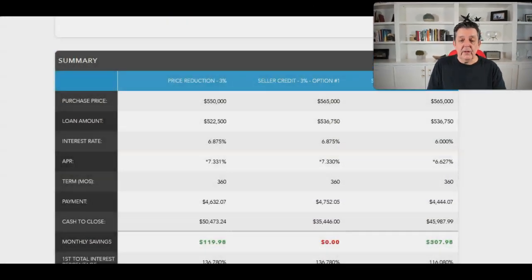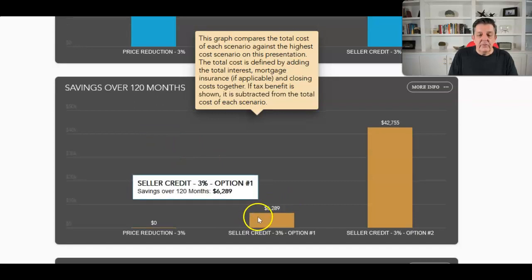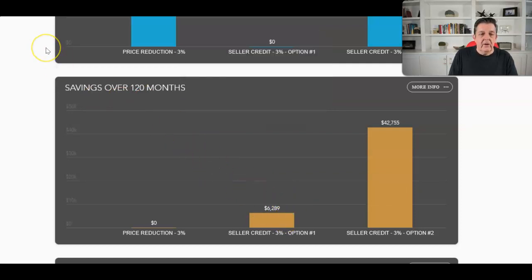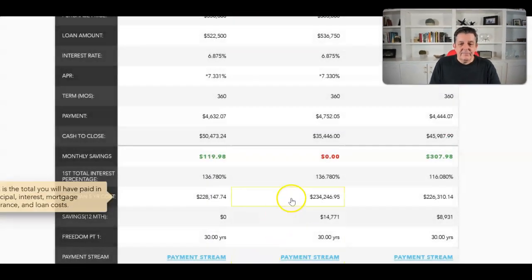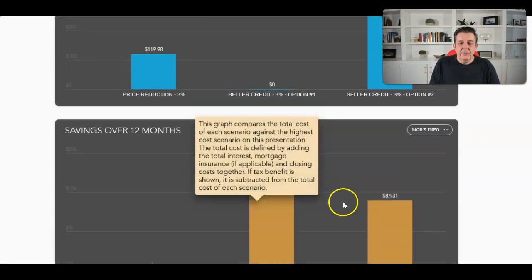If you just take the difference and divide by $119, you're looking at almost 10 years to recapture that money — but that's not even the right way to do it. A full cost analysis needs to consider the full amortization schedule. I did a side-by-side analysis up to 10 years and the closing cost concession still wins. Even at just one year, it's almost a full $15,000 in savings.